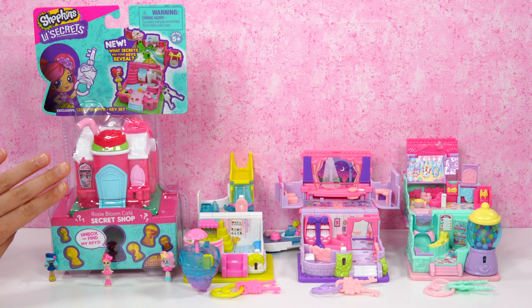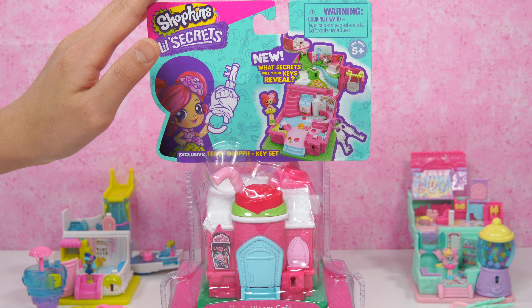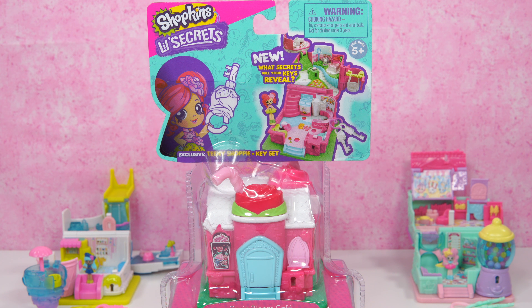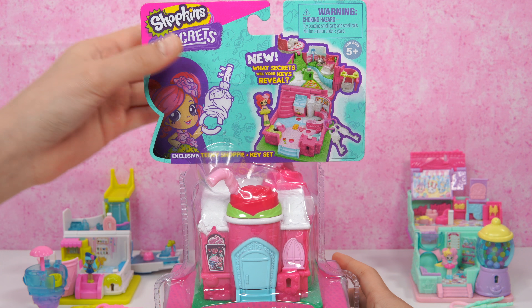This is the Shopkins Little Secrets Secret Shop and this is the Rosie Bloom Cafe. Ooh, I love it! What about we take a look at it? Here we have the Shopkins Little Secrets Rosie Bloom Cafe and a Secret Shop. Exclusive Teeny Shopee Plus Keys Set — new!